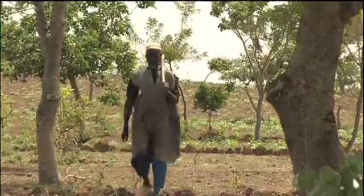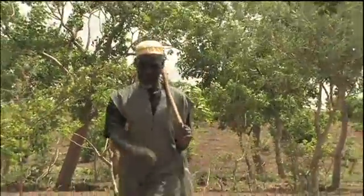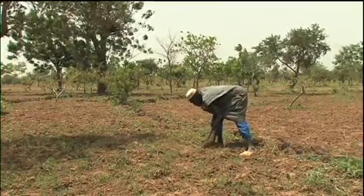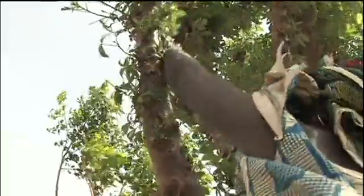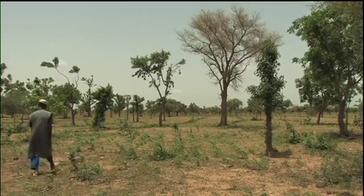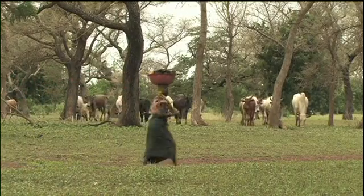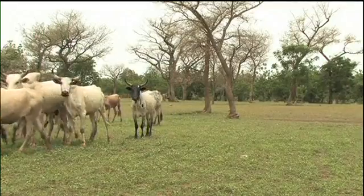The skills of local agroforesters like Usaini Kindo were noticed too. Kindo farms in Burkina Faso. His principle is to mix indigenous species including bauhinia, baobab, and faidherbia with his crops.